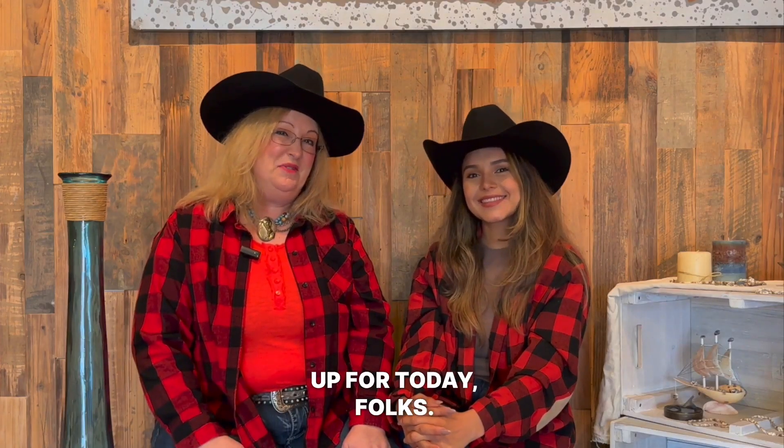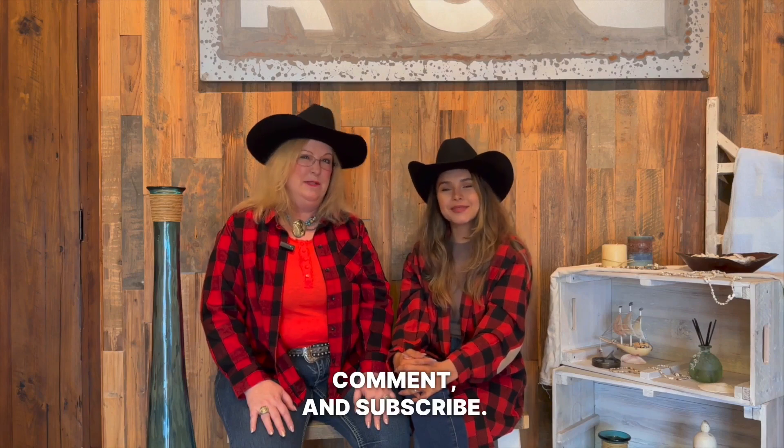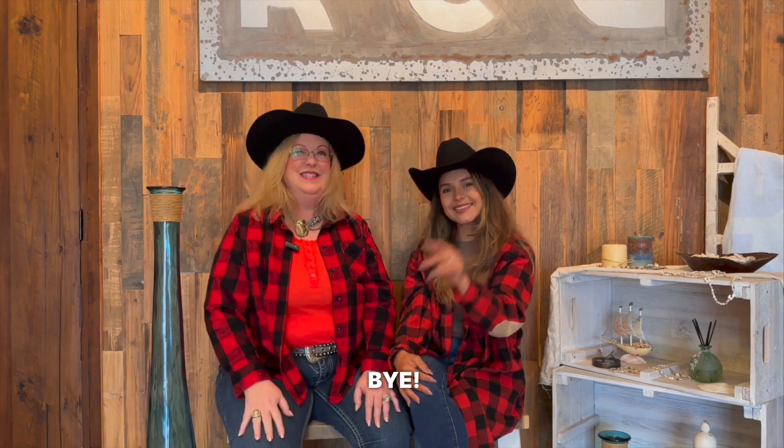Well, that wraps it up for today, folks. Don't forget to like, comment, and subscribe. See you next time. Bye!